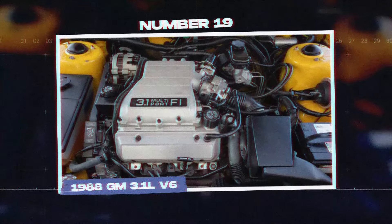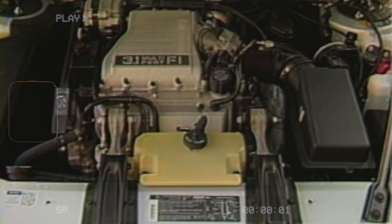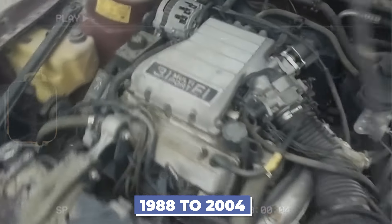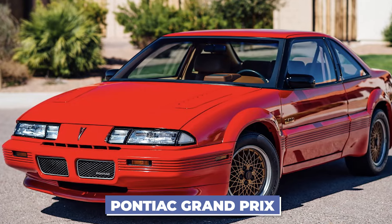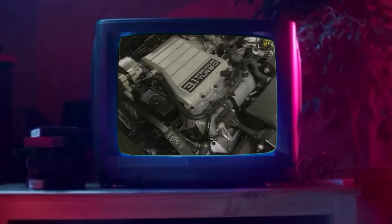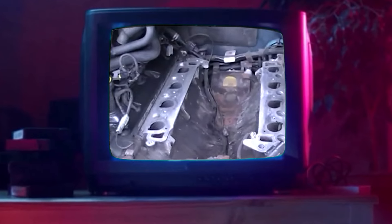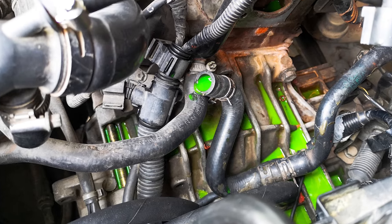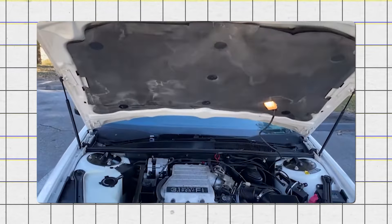Number 19: the 1988 GM 3.1-liter V6. The GM 3.1-liter V6 engine was produced from 1988 to 2004 and was widely used in vehicles such as the Chevrolet Lumina, Pontiac Grand Prix, and Buick Regal. Despite its popularity, this engine had several major problems. One of the most serious issues was the failure of the intake manifold gasket, which led to coolant leaking into the engine. The coolant would mix with the engine oil, resulting in poor lubrication and risking engine failure.